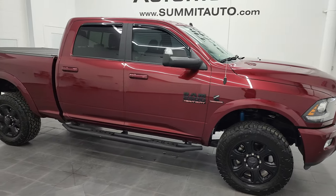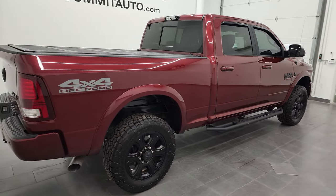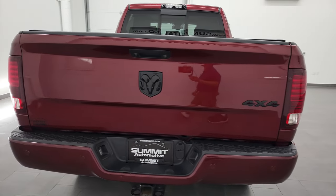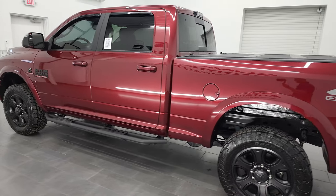Hey, this is Brett, and this 2018 Ram 2500 Crew Cab Short Box Laramie Sport is stock number 13173Z. I'm here at Summit Automotive in Fond du Lac, Wisconsin — your new and used heavy-duty truck and Ram headquarters.